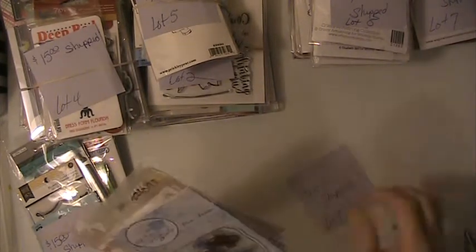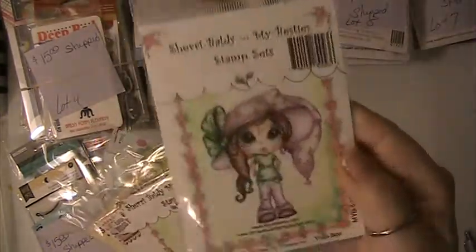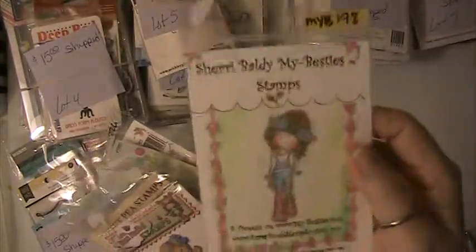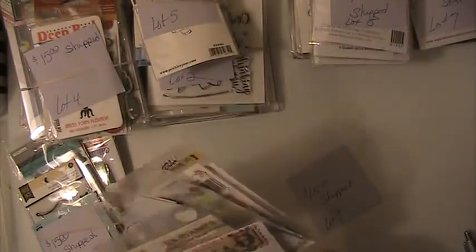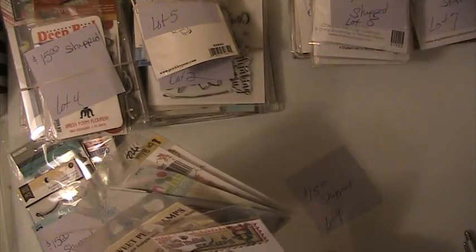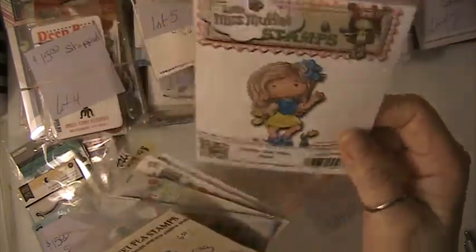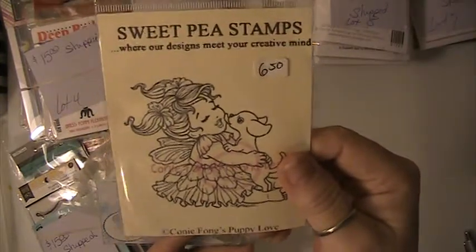Lot No. 9. This Wild Rose Studio, this Candy Bean, this Sherry Baldley's My Bestie Stamp, another Sherry Baldley My Bestie, this one is Polka Dot Pals Jane, and this is Little Miss Muppet Stamps. And this is Sweet Pea Stamps. And this one's not mounted.